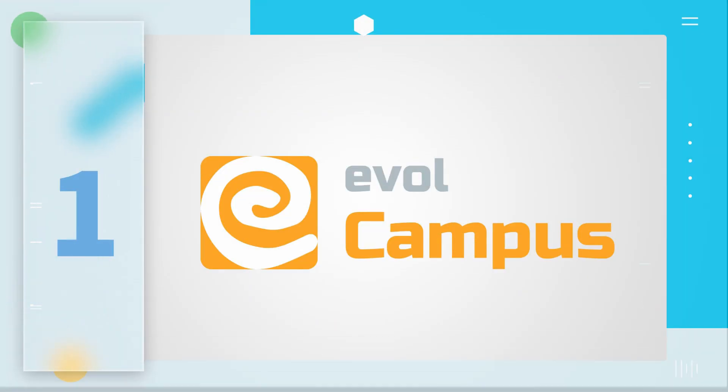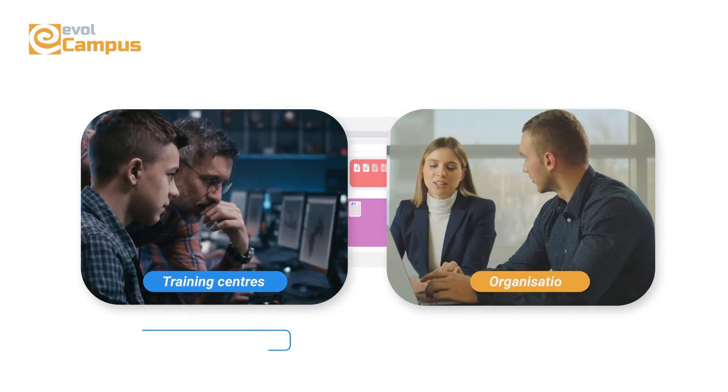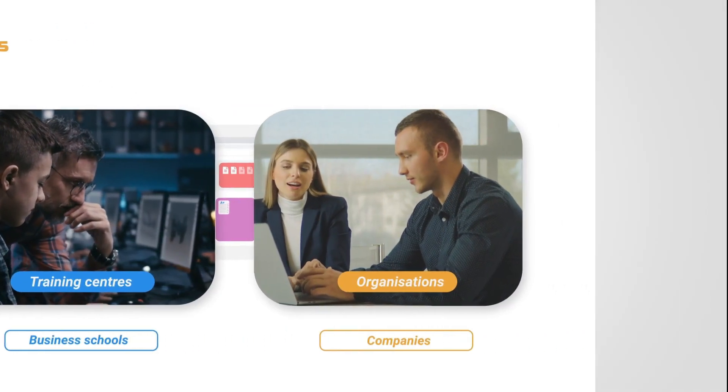We'll begin with one we know quite well, our own e-learning platform, Evil Campus. It's a cloud-based platform that will be ready to deliver online training in just a matter of seconds. This all-in-one solution has become a benchmark for online training in thousands of companies and training centres across 35 countries, as it manages to reduce both the effort and investment required for its implementation and use.